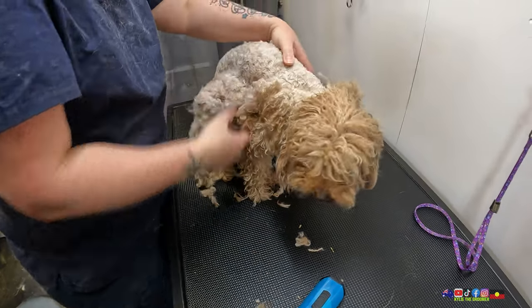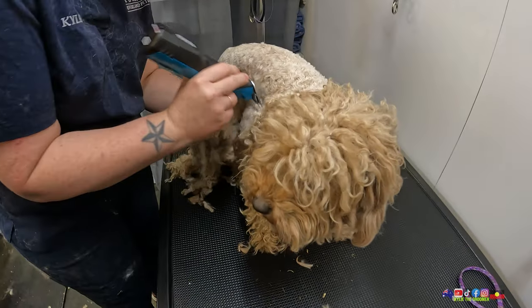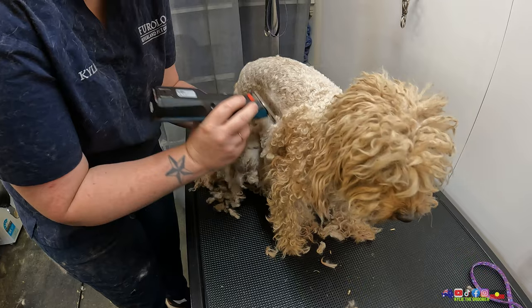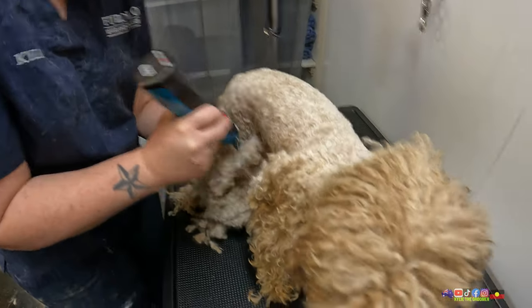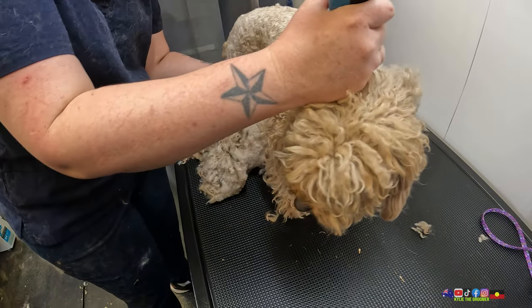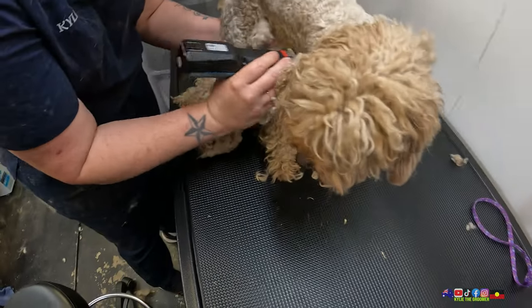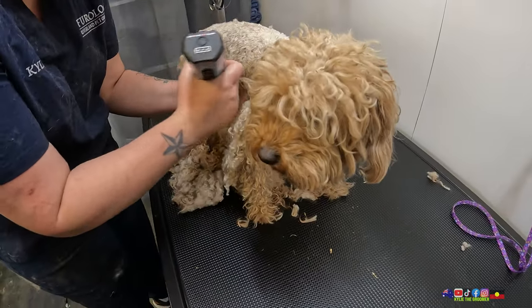Good girl — she's very placid. She reminds me a little bit of Harriet. If you guys haven't seen Harriet's groom, check that out. I don't think she's got fleas. I think she's probably just got a fair amount of skin irritation from all the debris trapped underneath that coat. Our other doggy's going to get picked up any minute now, just keeping an eye out for that.